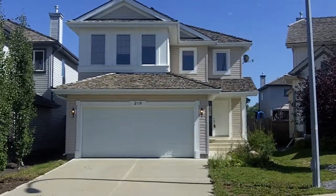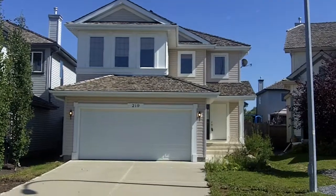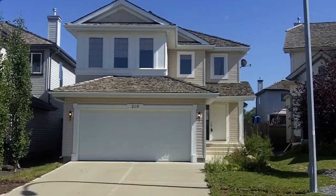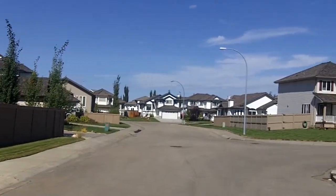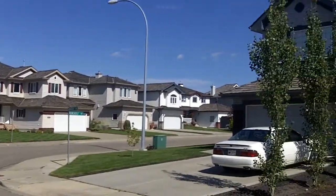Hello and welcome to 219 Newcastle Crescent in Sherwood Park. I'll try a little video tour of this home. Look down the street — lots of nice houses in the area.